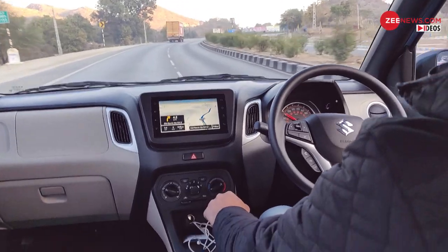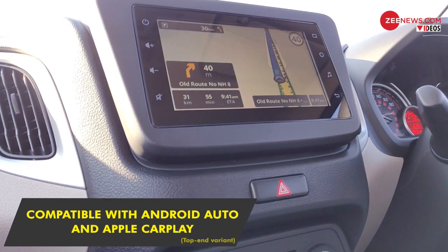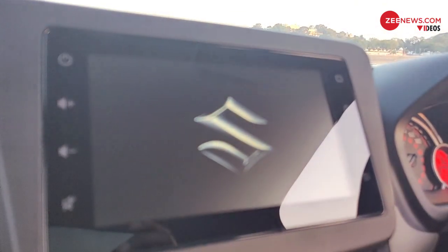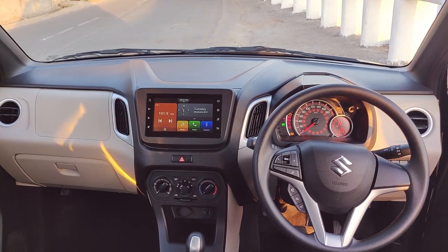Maruti has brought in what it calls its SmartPlay Studio, which connects to cloud-based services for driving information as well as news, sports, music, and a whole lot more. There is also a brightly colored instrument cluster behind the steering wheel which provides all the drive-related essentials.